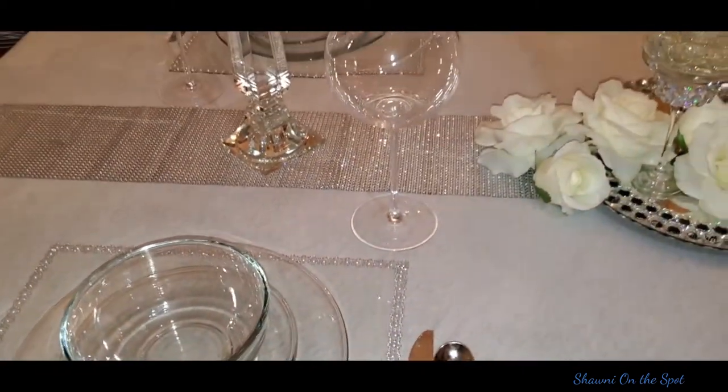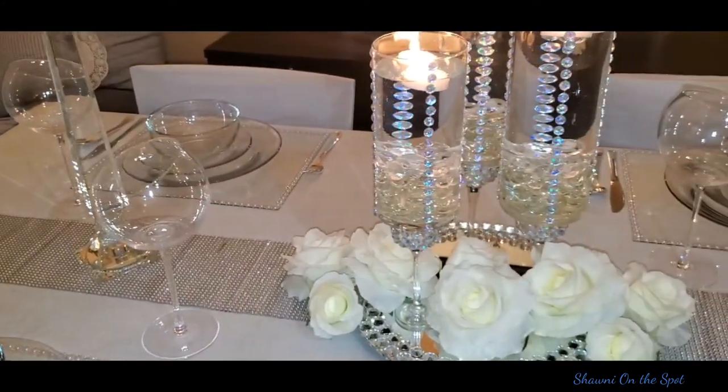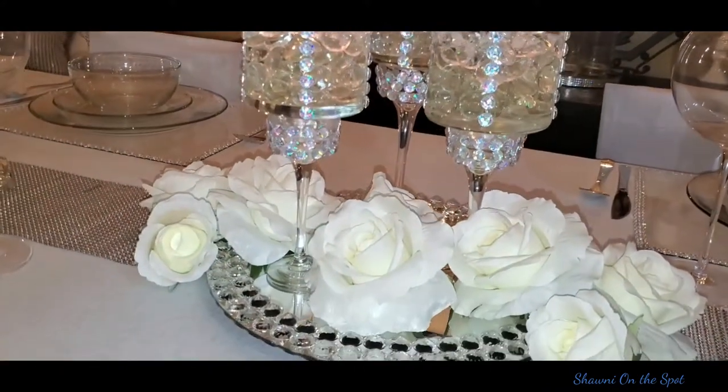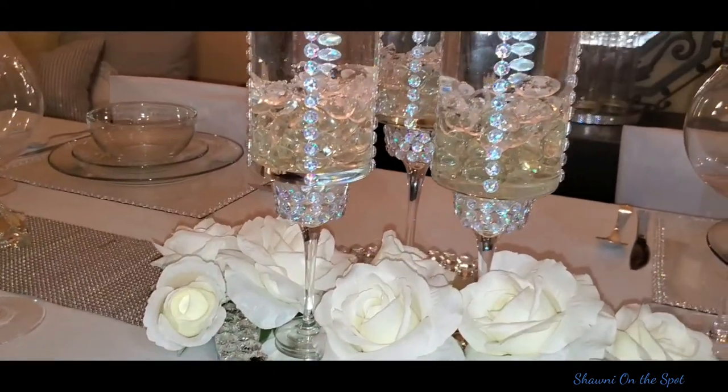I also created the centerpiece using three of the Dollar Tree vases along with three candlesticks glued underneath them. Filled with water, added some gemstones, and there you have it — a beautiful centerpiece.